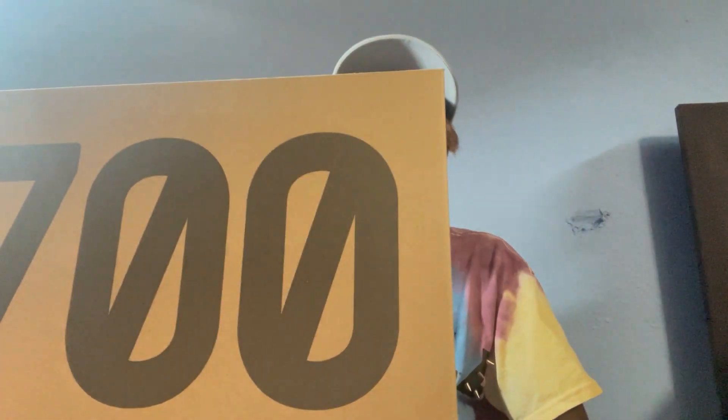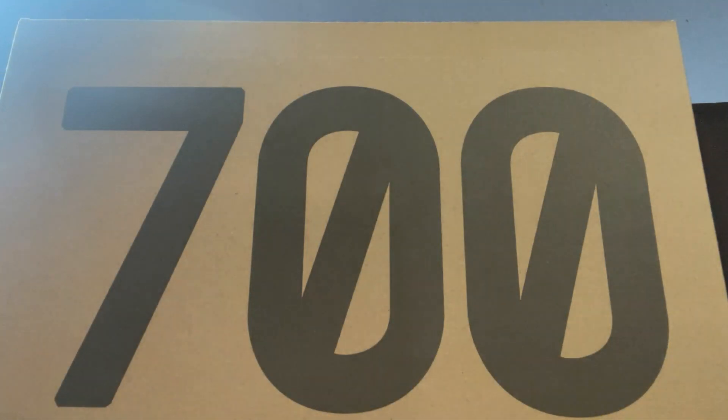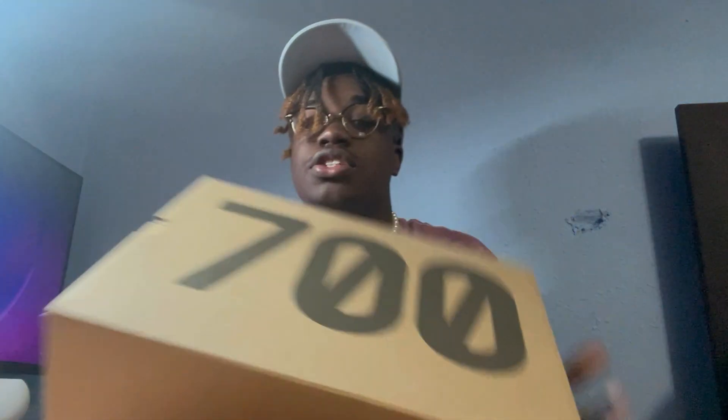So here's the box — this is the regular 700 box. My size is right here: 11 and a half. You guys already know I go up a full size because these are very narrow. That's why I went up a full size. I suggest you guys do the same. Some people are even going up a size and a half, but I'd say going up a full size is good.